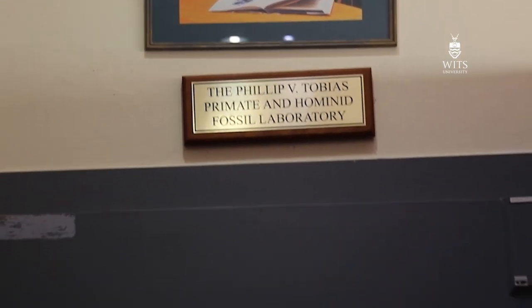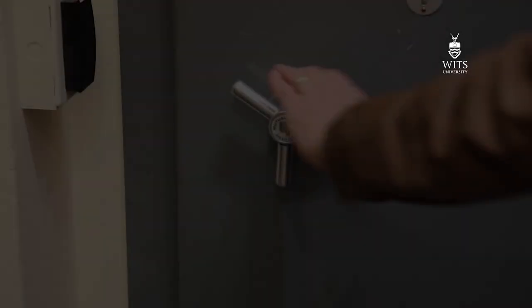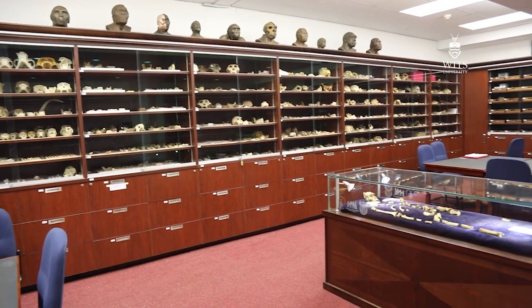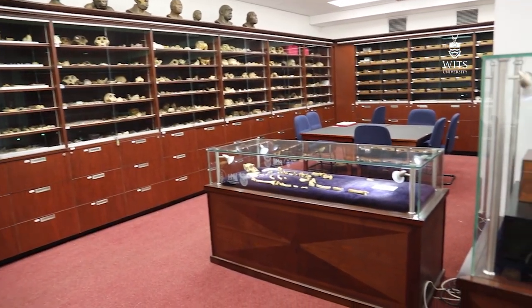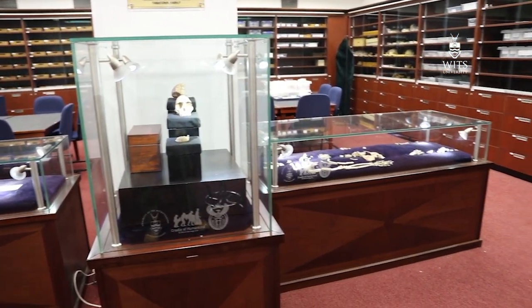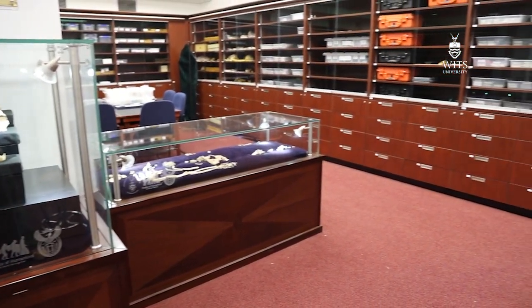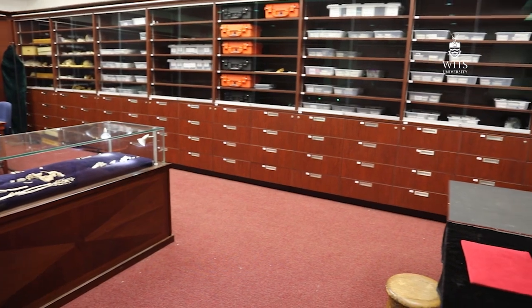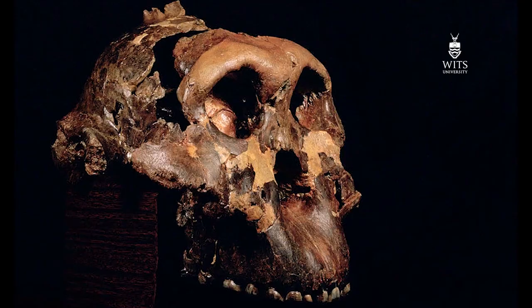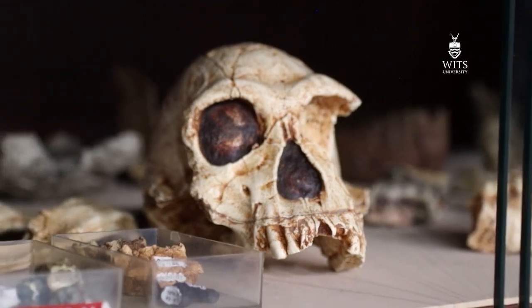The vault is actually called the Philip V. Tobias Fossil Primate and Hominid Laboratory. It's situated in the Evolutionary Studies Institute on the main campus of the University here in Johannesburg. It was opened in early 2013 and was designed to replace a much smaller vault situated at Medical School in Parktown here in Johannesburg. It was named in honor of Philip Tobias, a famous South African paleoanthropologist who was involved in the collection of all of these fossil hominids from Sterkfontein, and was also involved in the original descriptions of both Zinjanthropus boisei as well as Homo habilis.